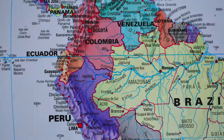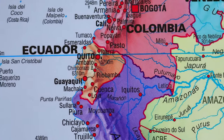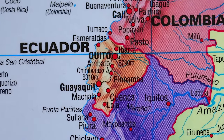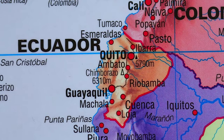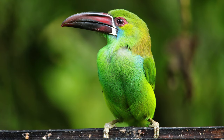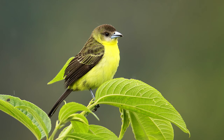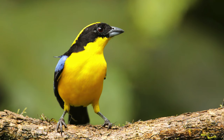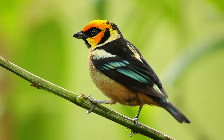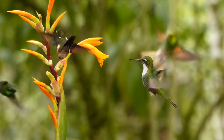Ecuador straddles the equator on South America's west coast. It is one of 17 mega diverse countries, which means it has a huge variety of animal species compared to most other places. Ecuador can claim 1,651 confirmed species of bird, and that includes an incredible 132 different varieties of hummingbirds.